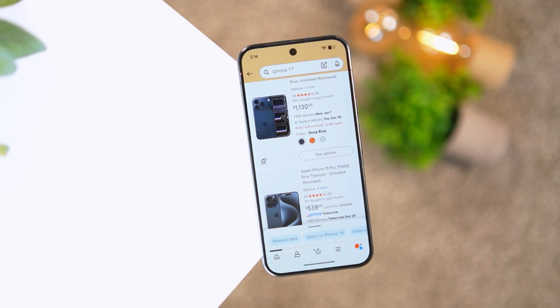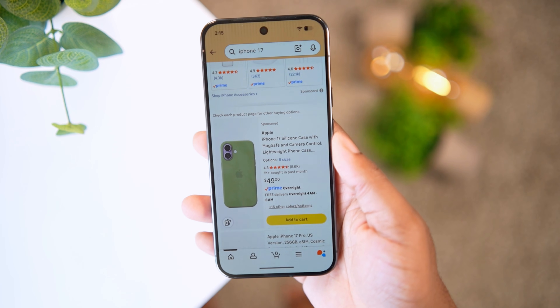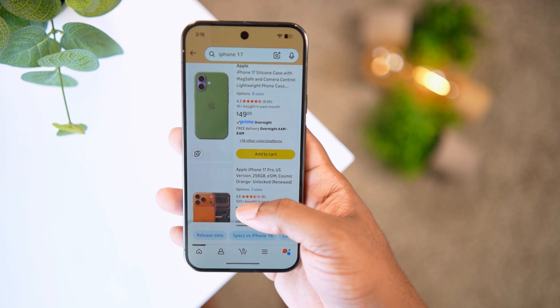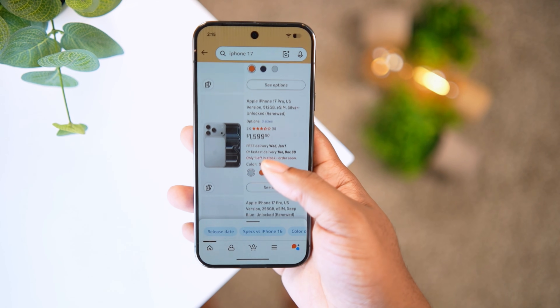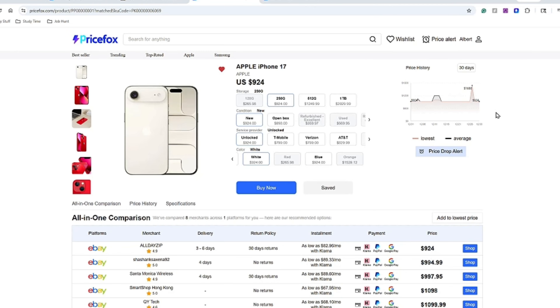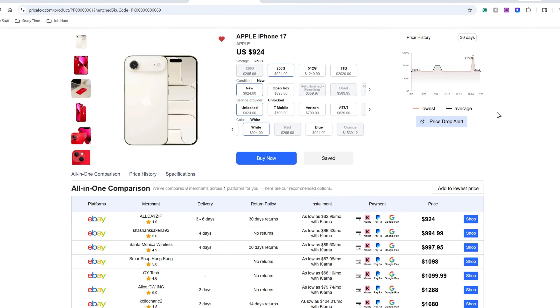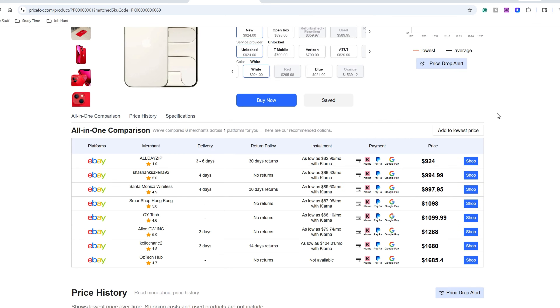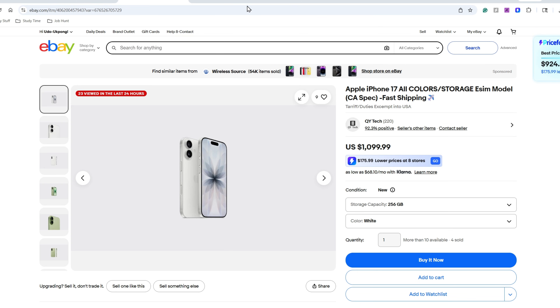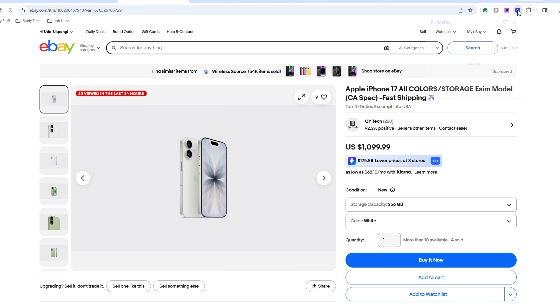If you frequently scour the internet for great tech products, don't you hate when you buy something and then find out you could have got it on sale elsewhere? This next product is built to scour the internet for you and find the best deals on your favorite tech products through consumer sites like Amazon and eBay. It's called Price Fox, and it's an extension plugin for your web browser that works in the background while you browse — instead of opening multiple tabs to compare prices, Price Fox scans other retailers in real time.